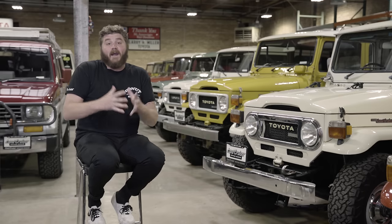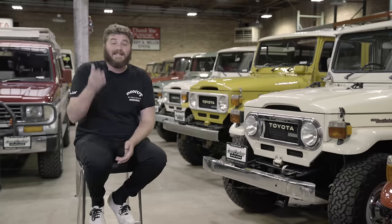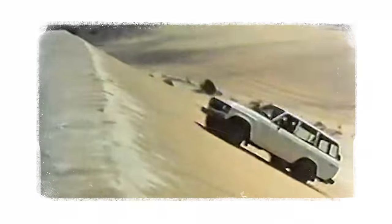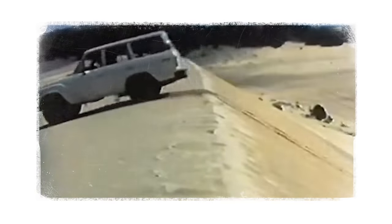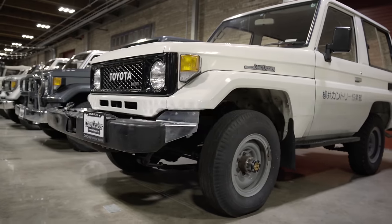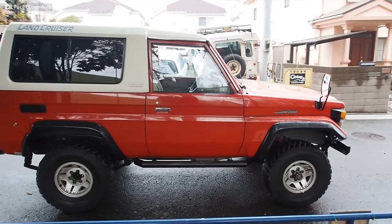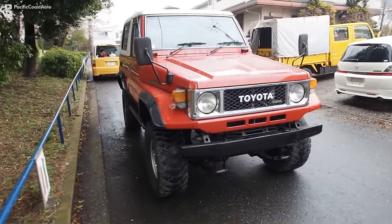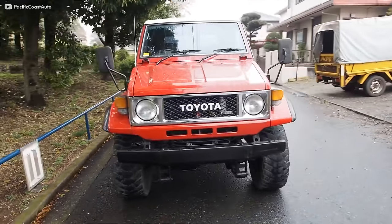However, solid axles aren't great for handling and aren't as comfortable on the road. To solve this, Toyota put softer springs in the Land Cruiser, which allowed even more flex and made them even better off-road. The Land Cruiser continued to modernize with the Model 70, released in 1984. Small adjustments were made to make the now-legendary off-roader even better. The body panels were thickened by a millimeter to make them more durable, and the styling was updated for a more domesticated look.